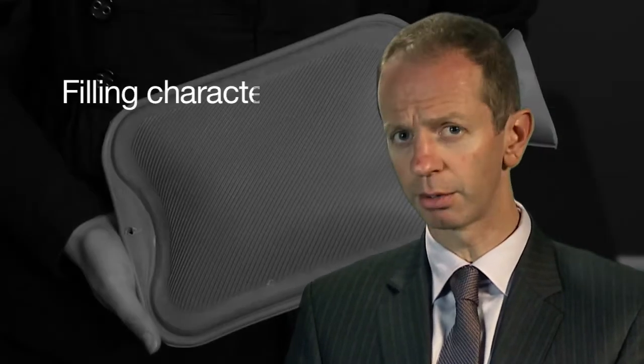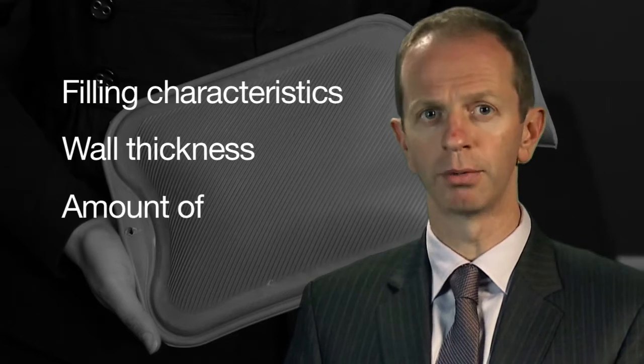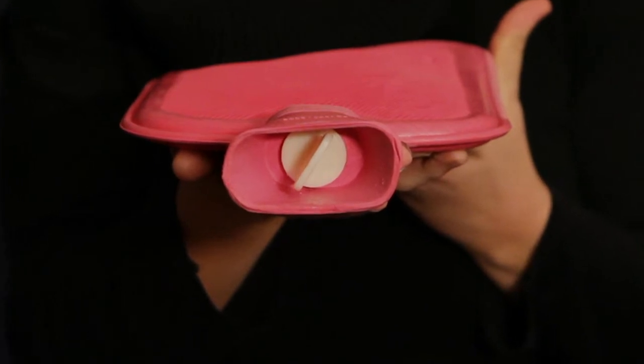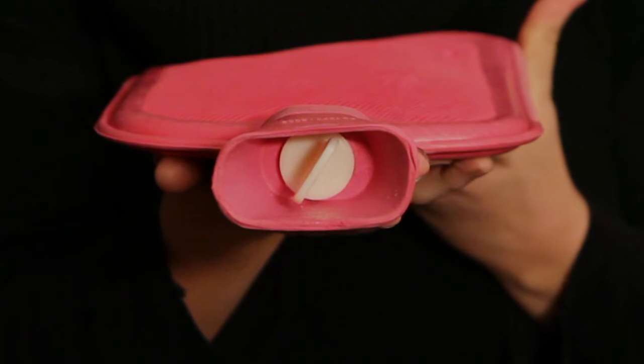After all, they're inexpensive and readily available. Many people suffer serious burns when their hot water bottle bursts or leaks. And that's why there is a mandatory standard for hot water bottles in Australia that covers filling characteristics, the thickness of the rubber or PVC, and the amount of water to use according to individual bottle design. Make sure you choose a hot water bottle with a large opening to reduce the risk of water spilling while you fill it.